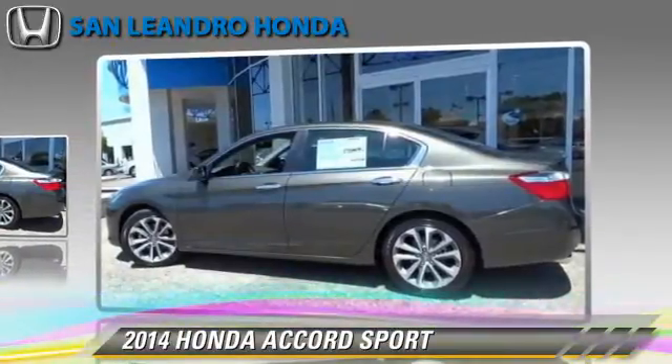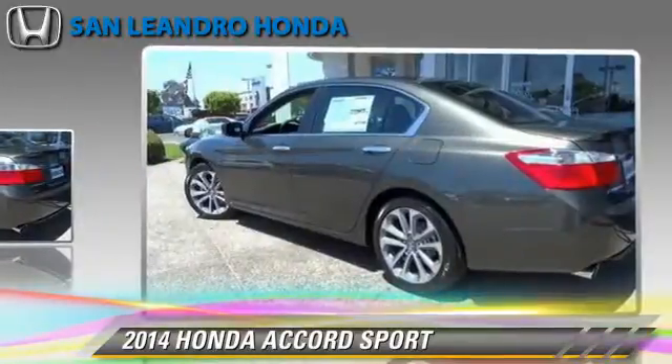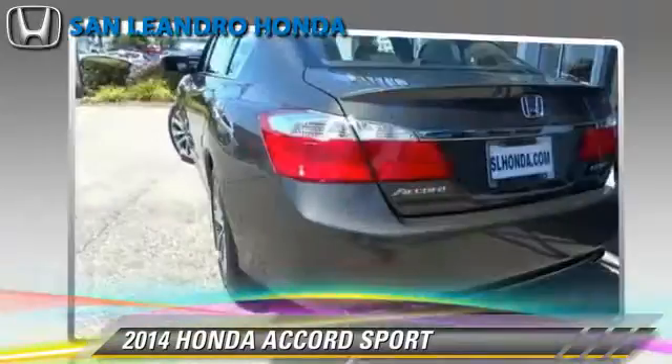This Honda features fog lights, powered door locks, and a rear spoiler. Safety features include traction control, 4-wheel ABS, and stability control.